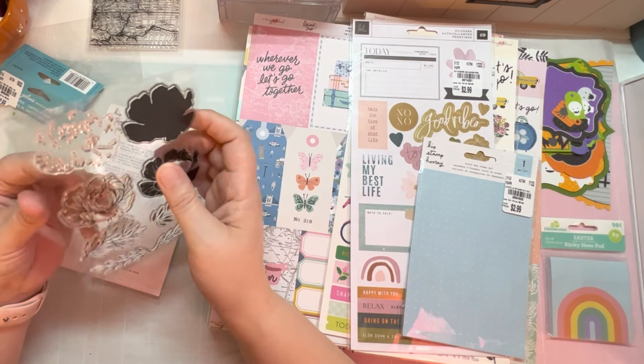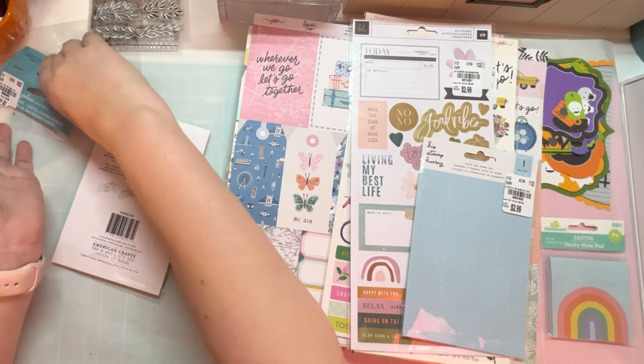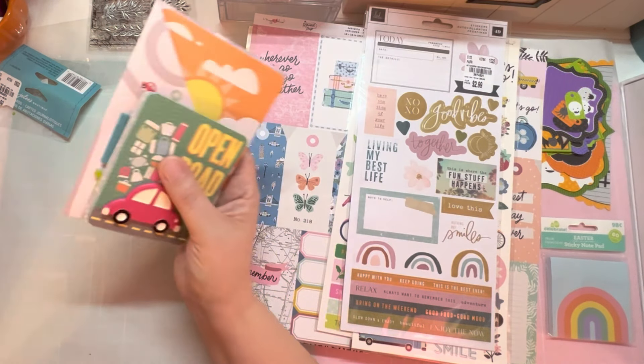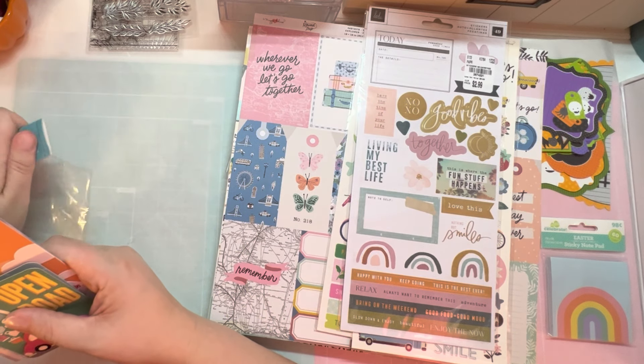I think we might try the bloom builder stamp set out on video today and see how it does. I'm not a huge fan of the fact that it isn't very sticky, but that's okay — I store mine together in the binders anyway. Like I said, I have a few travel-themed things that I'm really wanting to start getting done.